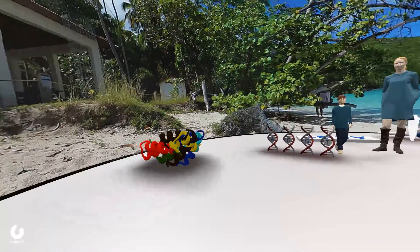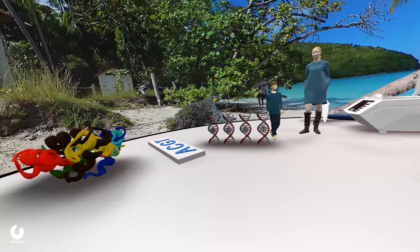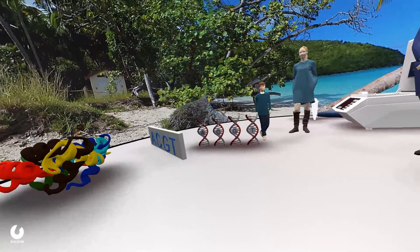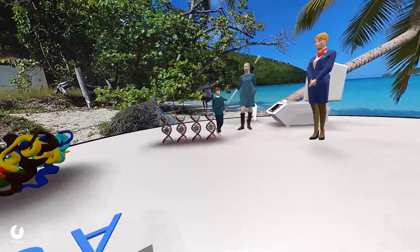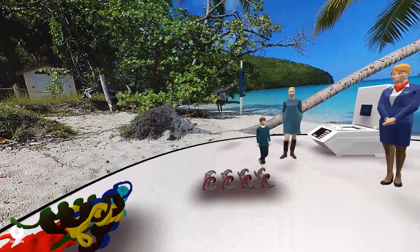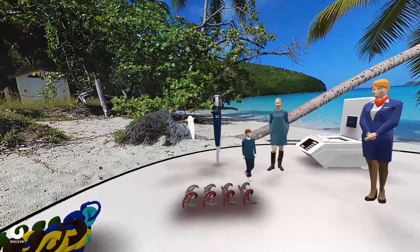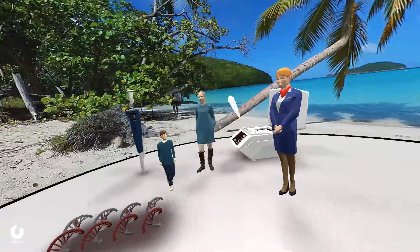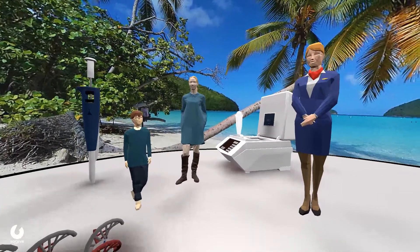So in order to figure out if he has a certain genetic disease, what the lab scientist or doctor would do is take a device like this, take a sample of DNA, and then place it into a tube like this. This tube will then be placed in a machine called a PCR machine, and the PCR machine makes lots of copies of this DNA.